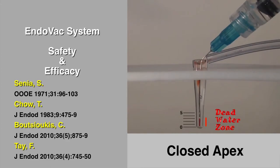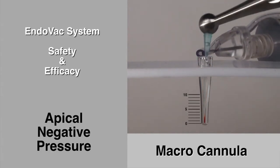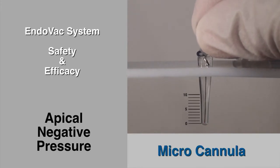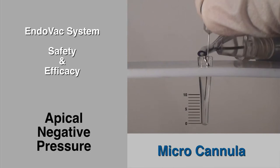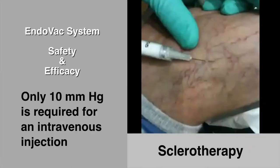However, unlike positive pressure, apical negative pressure draws abundant irrigant to the canal's termination — first with the macro cannula, then with the micro cannula. This continuous irrigant exchange aspirates tissue, instrumentation remnants, microbiota, and even separated instruments into the office HIVAC.